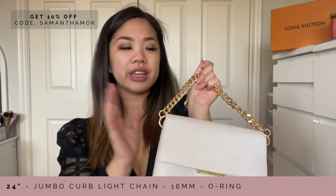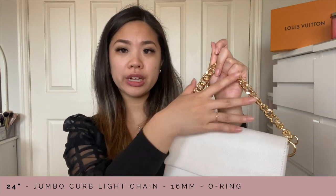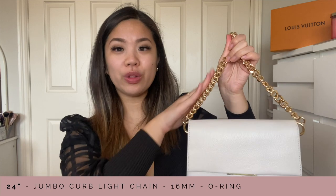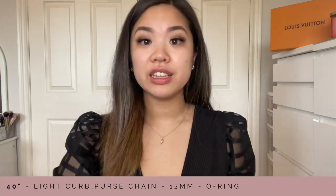I think it works best if you have a very minimal bag. With the monogram it's fine because it's all brown, but for something so simple, adding this chain is the main focal point and that's what really makes the whole look simple and effortless. I also have this on my mini pochette — it is a little bit too large for the mini pochette, but if you guys are interested in this combination, this is what it looks like.